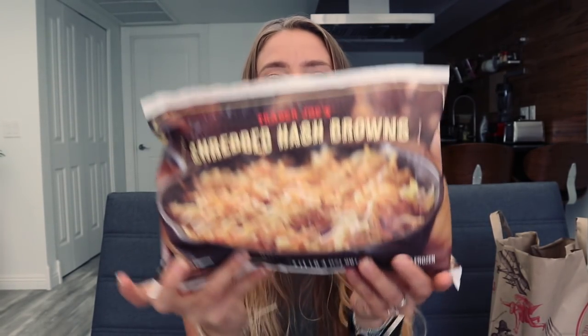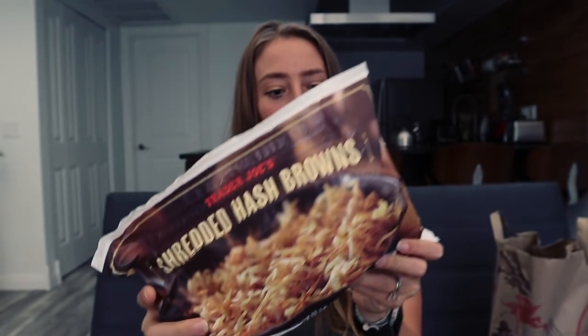The next thing I get every single time I go to Trader Joe's is their frozen shredded hash browns. These are the best hash browns I've ever had, and if you love hash browns they're really cheap. They're convenient because they're already shredded, and the only ingredients are potatoes and dextrose — dextrose is just a kind of sugar they use as a preservative to keep them white. These are definitely my favorite frozen hash browns and I think they're the best priced for what you're getting.